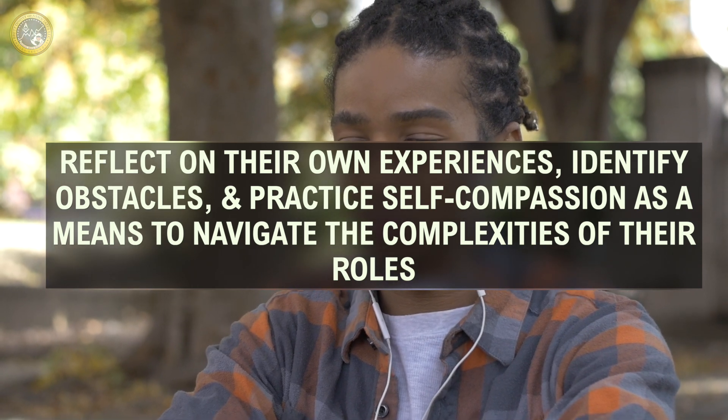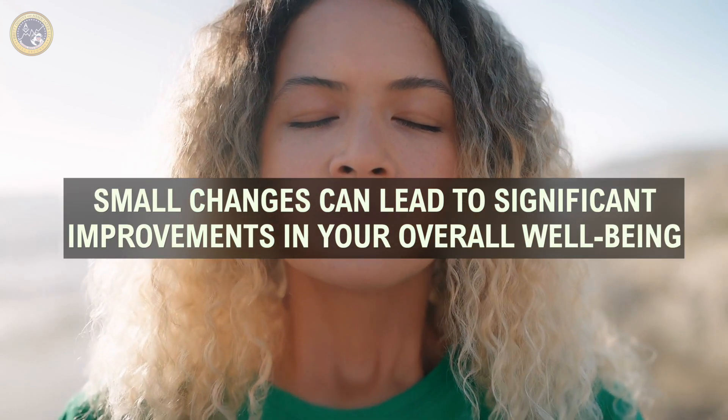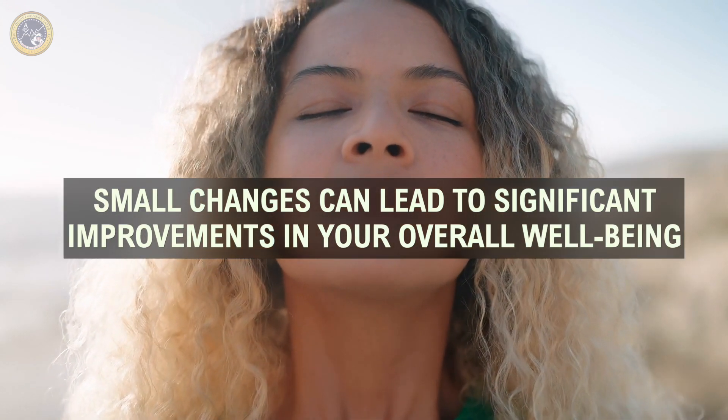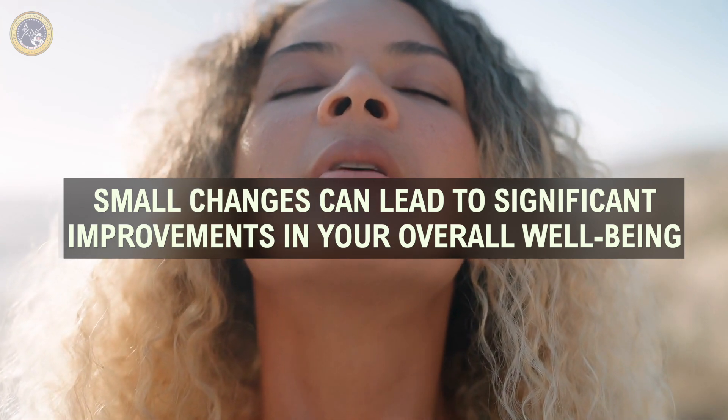Implementing these strategies requires consistent effort and self-awareness. By regularly monitoring your stress levels, setting achievable goals, managing your time effectively, and engaging in self-care, you can prevent burnout and maintain a healthy work-life balance. Remember, small changes can lead to significant improvements in your overall well-being. Thank you for watching. We hope these strategies help you in avoiding burnout. Please like and subscribe to our channel to help keep disseminating the science.